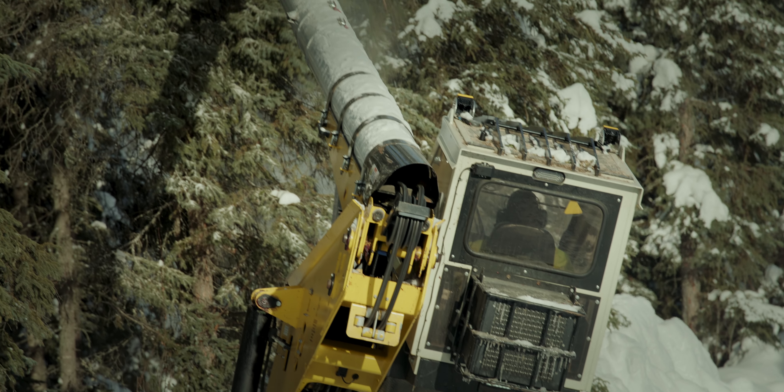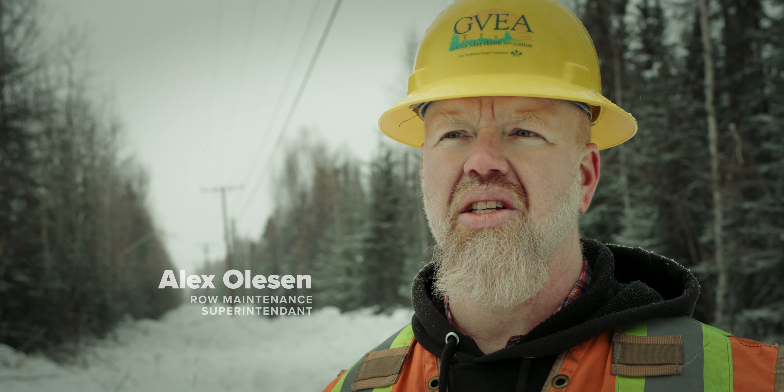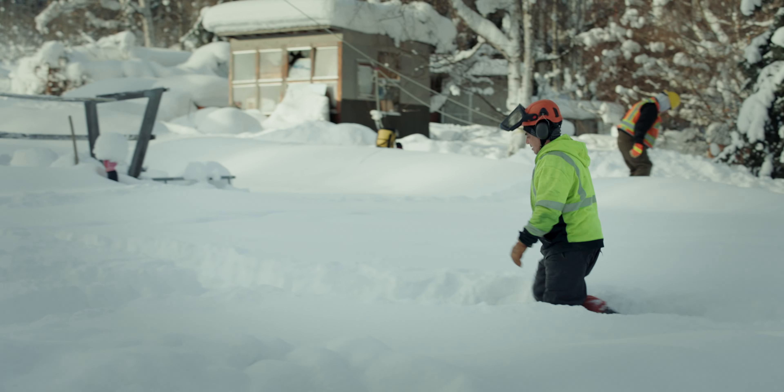The right-of-way maintenance department is focused on prevention. We're here to deal with the vegetation so that it does not impact the power lines and fix problems before they occur.